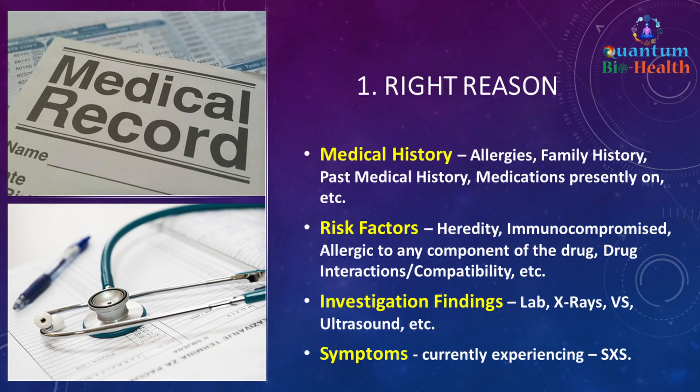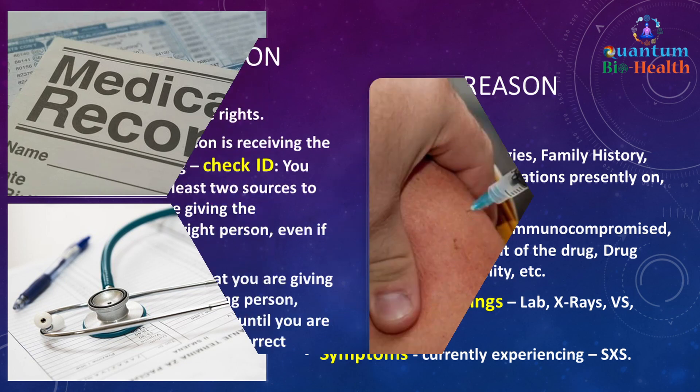The first right is the right reason — why you're getting the medication. We'll do a medical history, find out if you have any allergies to the medication, your family history, past medical history, medications you're presently on, surgeries, and risk factors like hereditary conditions, if you're immunocompromised, allergic to any component of the drug, or if there are drug interactions or compatibility issues. They'll also look at investigation findings like lab results, x-rays, vital signs, ultrasound, and your current symptoms.